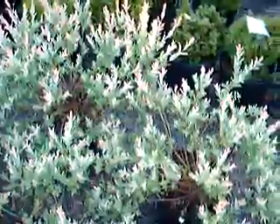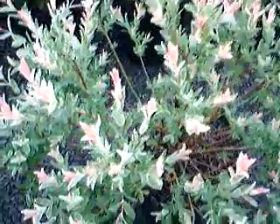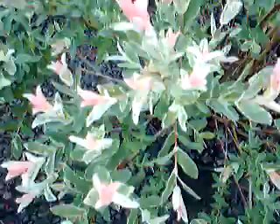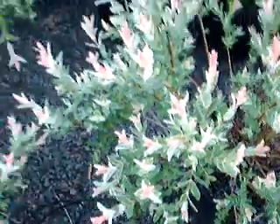This is a dappled willow. The new foliage is pink in color and it has multiple colors to it, as you can see. It's sort of speckled — very interesting.